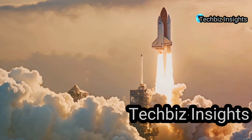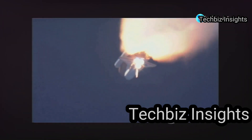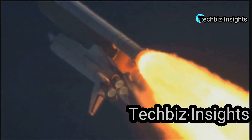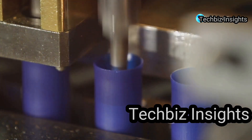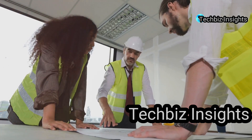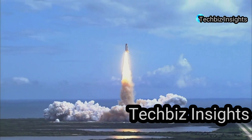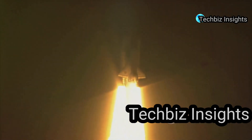At number nine we have a tragedy that shook the world: the Challenger space shuttle disaster. On January 28th, 1986, millions watched in horror as the space shuttle Challenger broke apart just 73 seconds after liftoff, claiming the lives of all seven astronauts on board. The root cause was traced back to O-rings — rubber seals in the solid rocket boosters. Engineers had warned NASA about potential problems with the O-rings in cold weather, but their concerns were tragically overlooked. When the shuttle launched, the cold, stiff O-rings failed to seal properly, leading to the structural failure of the external tank and the tragic disintegration of the shuttle.